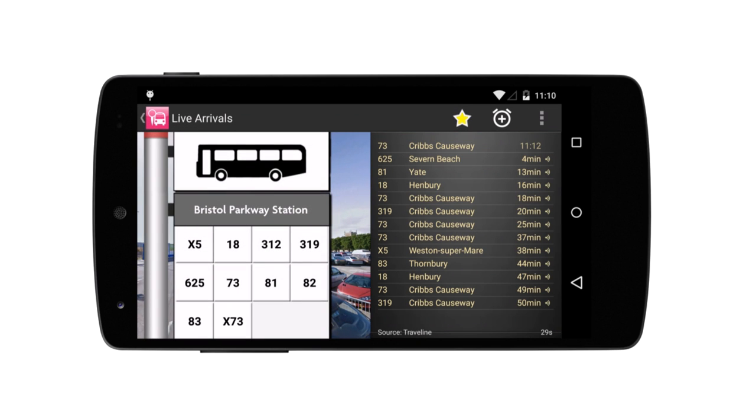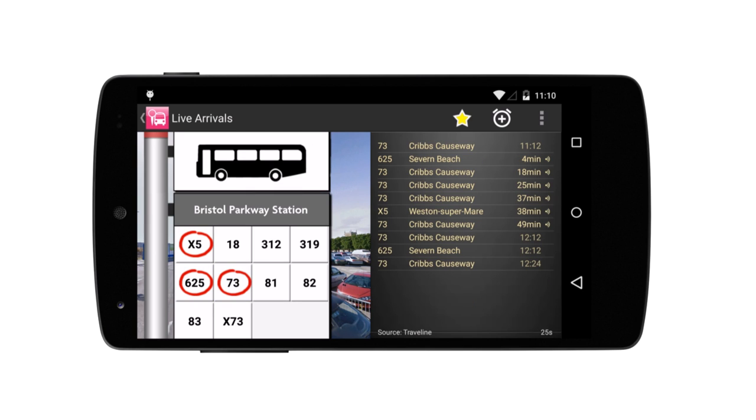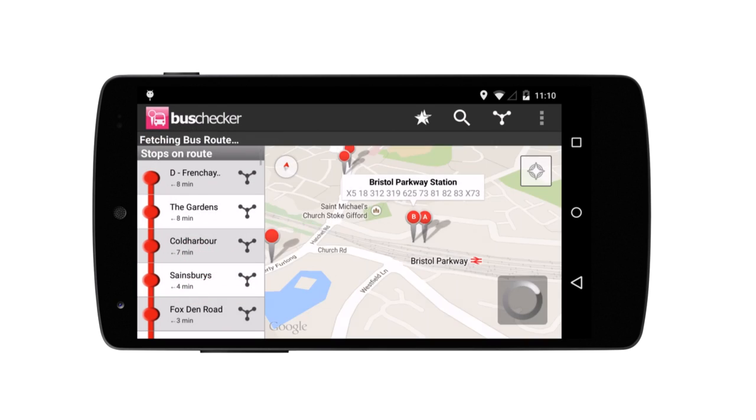You can see exactly when each bus will leave, so you need never wait for a bus again. If you're not sure where a bus goes, you can bring up a live route map.